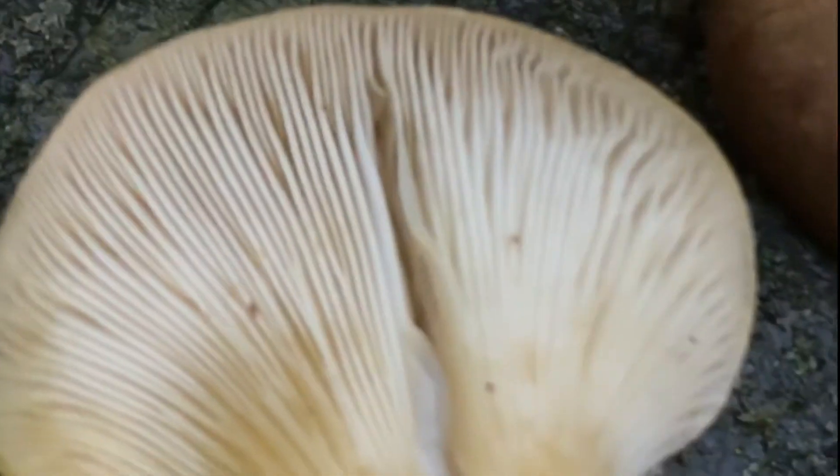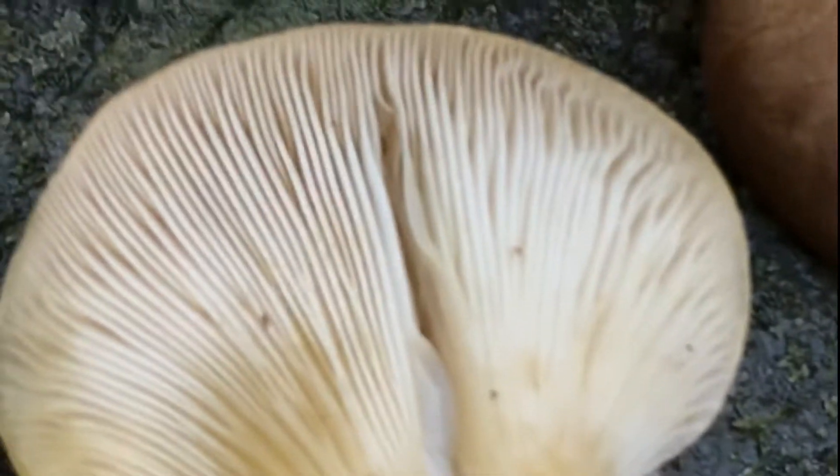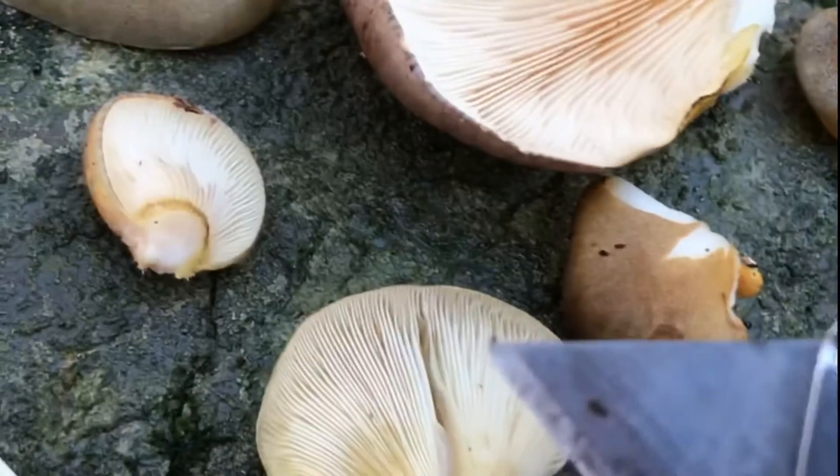Gills: gills are adnate, crowded, and initially yellowish, becoming browner with age. The gills radiate from the point of attachment.